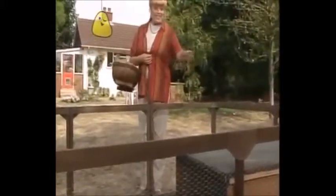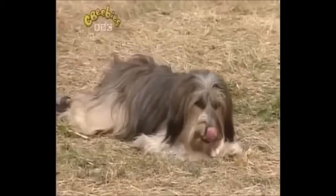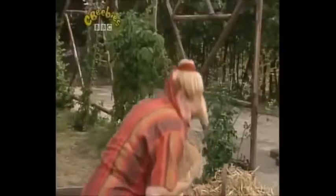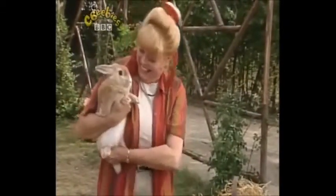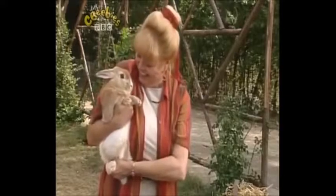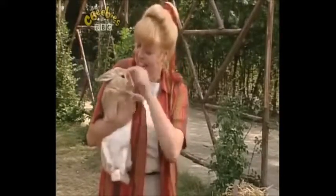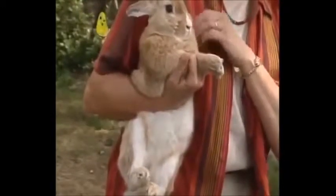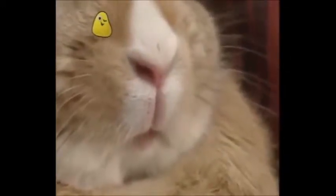This is a rabbit hutch. And this is Bobby. He belongs to my sister Edie, but I'm looking after him while she's on holidays. Isn't he lovely? His fur's so soft and silky. Look at his little nose twitching. All rabbits do that.